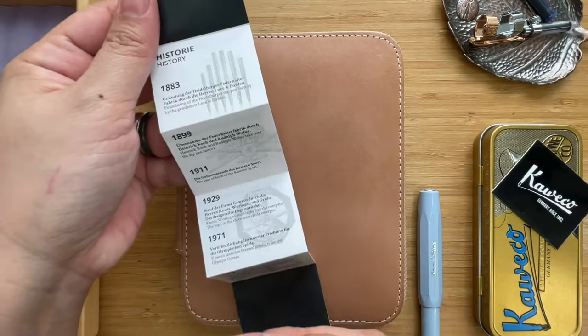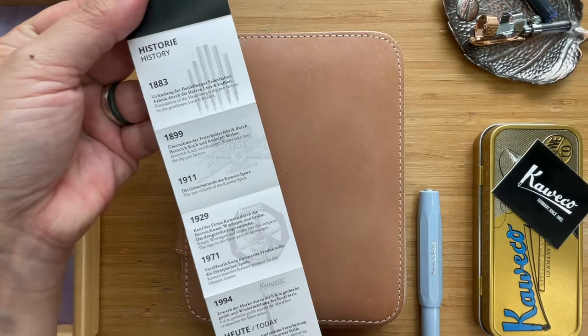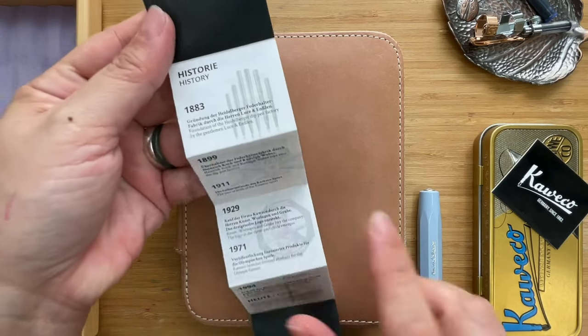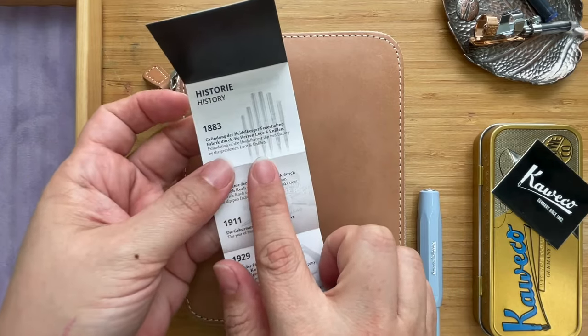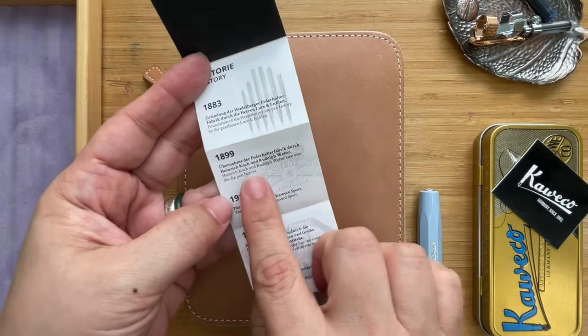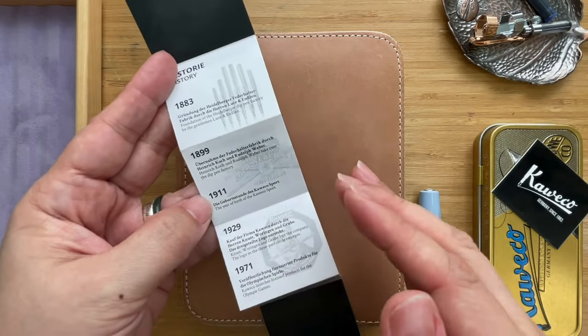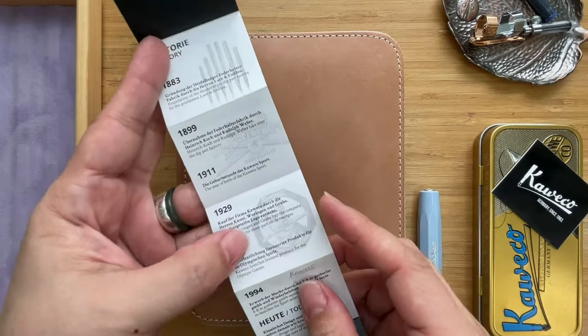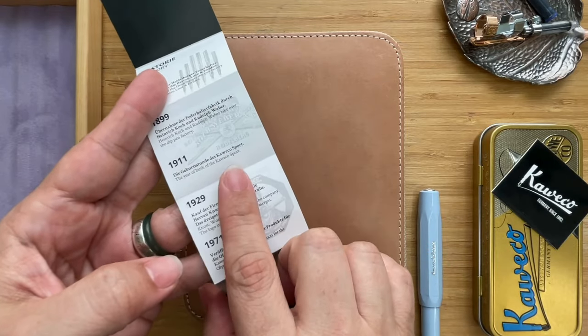For every Kaweco that you get, you get a piece of their history. They talk about how they started in 1883, then moved forward to 1899 when Koch and Weber came in — hence Kaweco. It also talks about 1911 when the Kaweco Sport came.